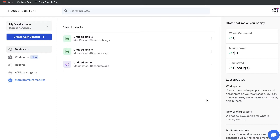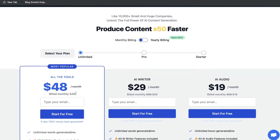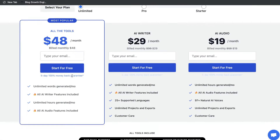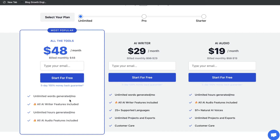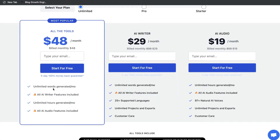Let's take a look at Thunder Content and see how it compares to other AI copywriters in the market and determine whether or not it's worth investing in. Let's start by quickly looking at the pricing. For $48 per month you'd have access to all of the tools and features, including not only AI copywriting but also AI audio features — you can turn your text into audio using their built-in templates.